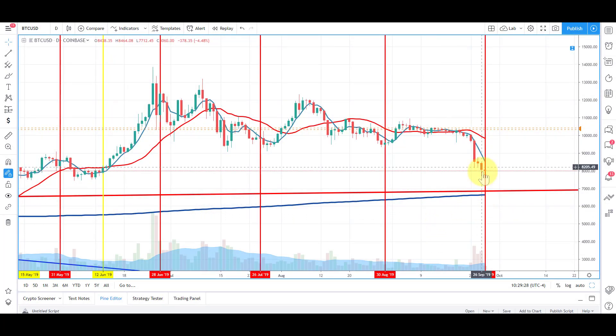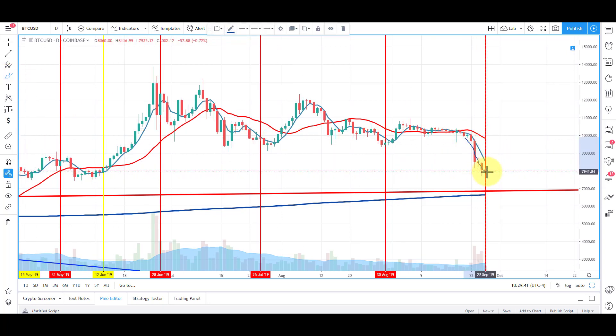Quick video today. The futures expirations expire at 3 p.m. Eastern. Typically what we expect is that price tends to pivot around these expiration dates. Because we've come down, I'd expect within the next 24 to 48 hours we actually get a move up.